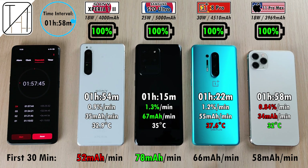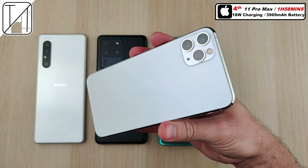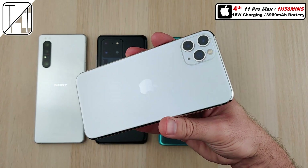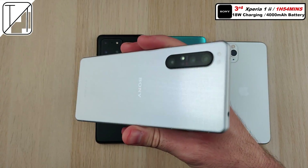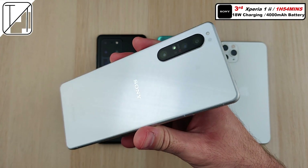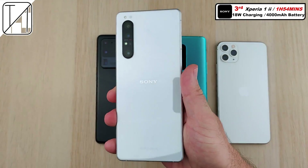In the first 30 minutes, the Sony Xperia 1 Mark 2 actually did the worst at 52 milliamp hours per minute, compared to 58 on the iPhone 11 Pro Max. The Samsung did much better in its first 30 minutes than its overall total with 78 milliamp hours per minute, and similarly the OnePlus with 66 milliamp hours per minute versus an overall 55. Fourth place is the iPhone 11 Pro Max at one hour and 58 minutes — it can go up to 21 watts with a PD block. Third place is the Sony at an hour and 54 minutes.